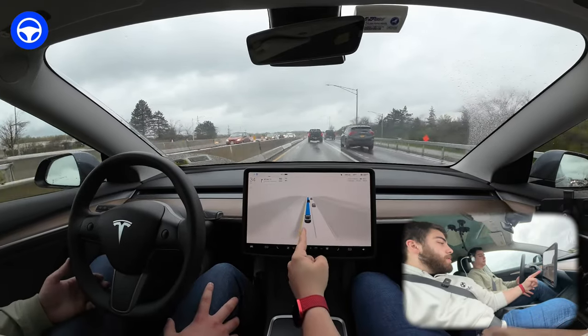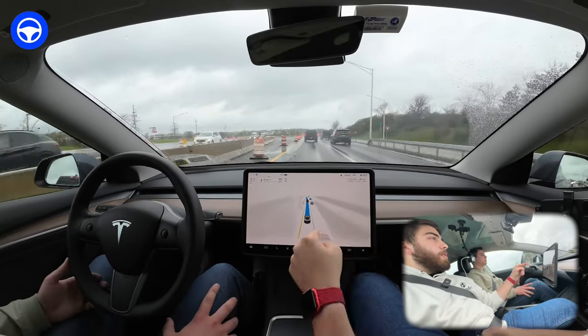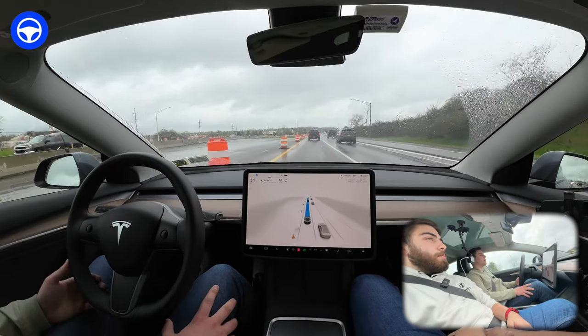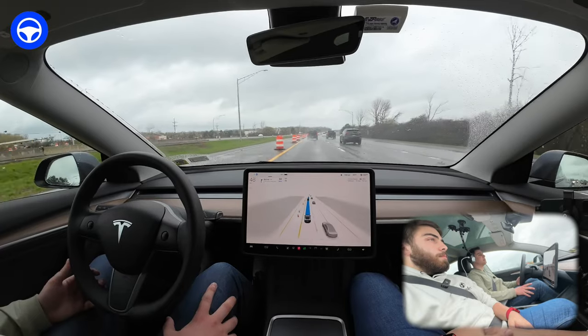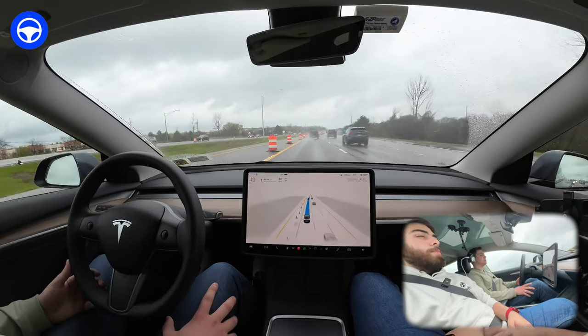This yellow line pops up here when we're on the other side of a wall. It's using AI to predict what's there — it obviously can't see it, but it's predicting the road layout. That's interesting.